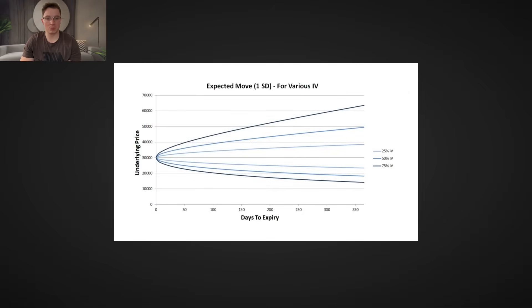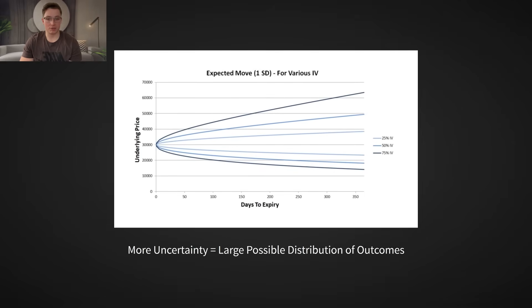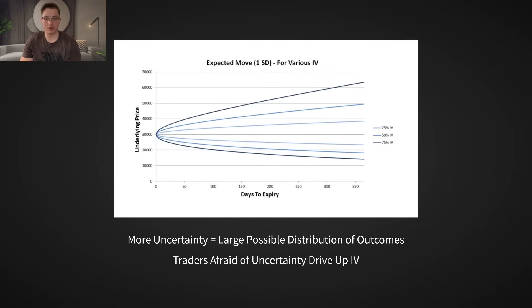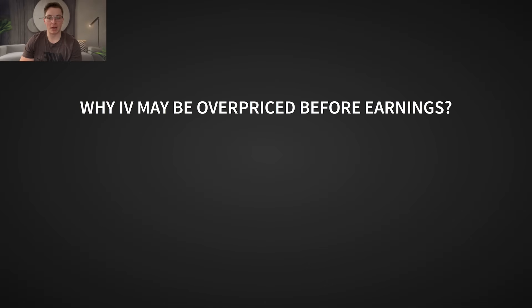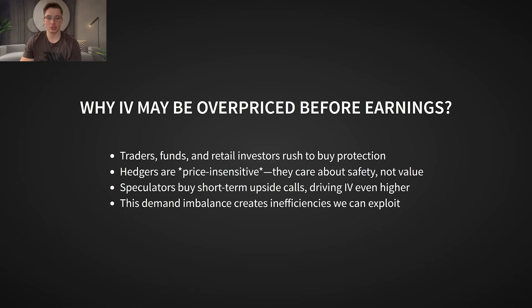Why does this edge exist? Because people hate uncertainty, especially big institutions and funds with tight risk controls. Uncertainty in a stock is directly reflected in implied volatility. Around earnings, implied volatility spikes because traders, funds, and retail investors rush to buy protection. Many of these participants aren't concerned with whether implied volatility is over or underpriced — they just want to hedge their positions. We call them price-insensitive traders, and they create an opportunity for us. Beyond hedgers, we also have speculators — traders looking to gamble on earnings moves — who often buy short-term upside call options. This increased demand pushes options prices and implied volatility even higher, further fueling our edge.